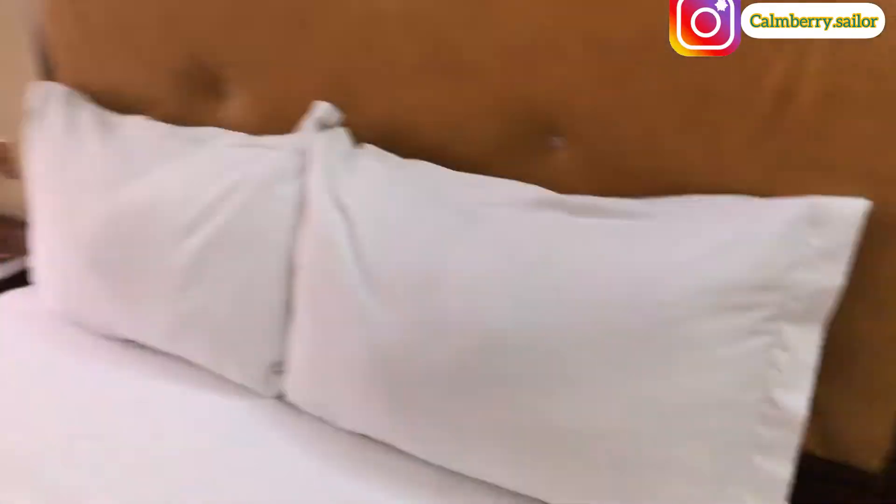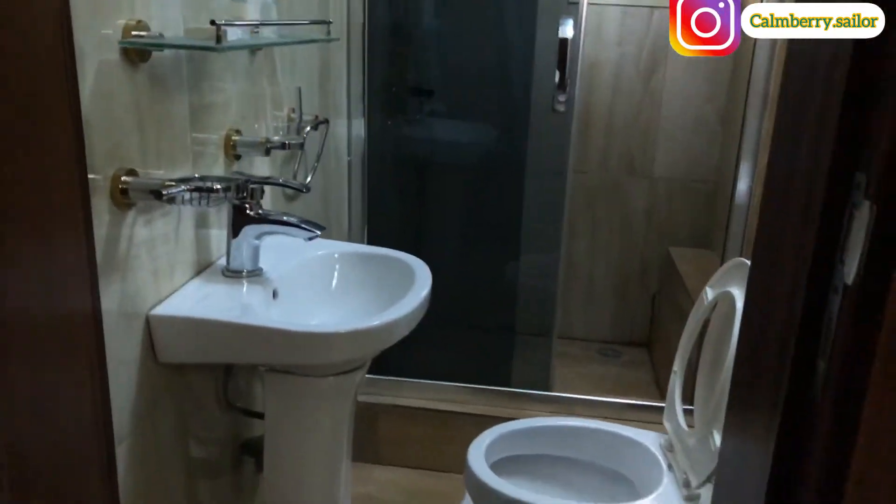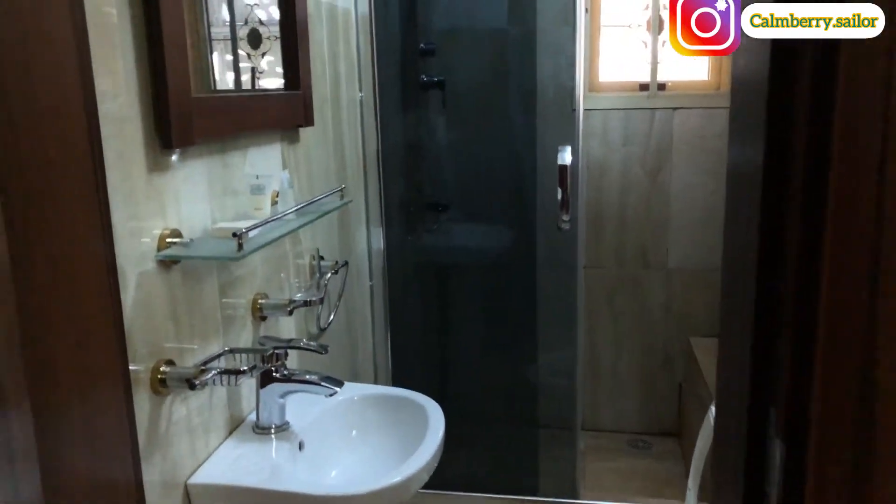We have a fridge here guys. I love the feeling of this bed — it feels so sweet. There's a TV here and this is the window. Let's see how the bathroom looks like. I think I like the bathroom for the fact that it's clean — I love it.